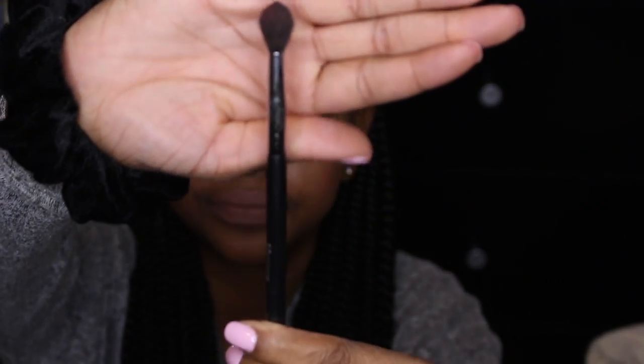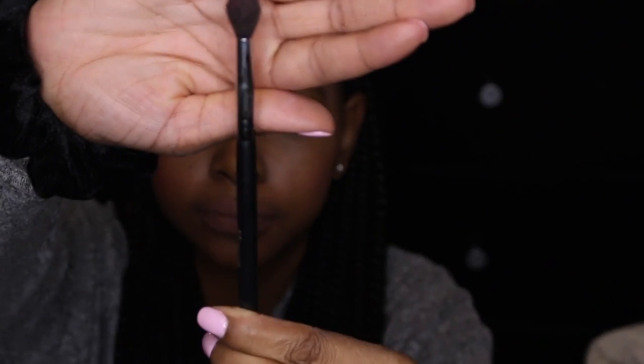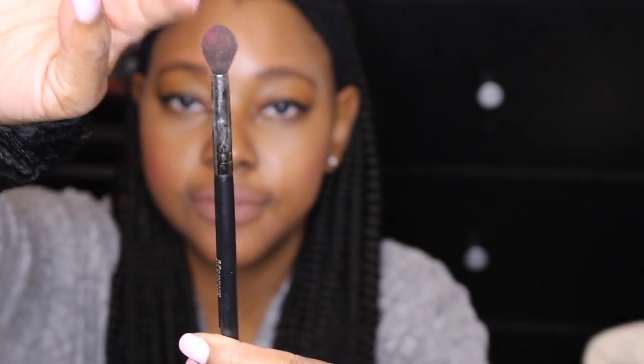The next brush is one of my Morphe brushes — the M330. It's very fluffy and I use it for my crease. This brush is about six or seven dollars. Morphe brushes are not expensive at all. You can find them at Ulta or at morphe.com. It's a tapered blending brush.